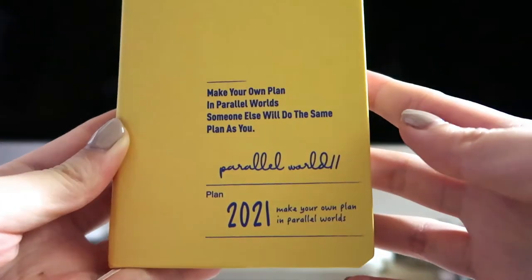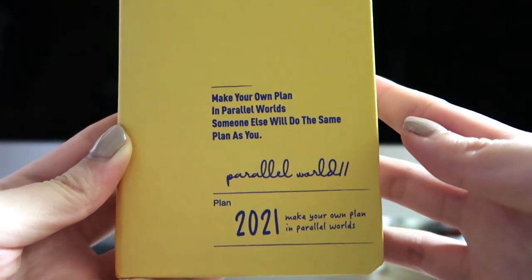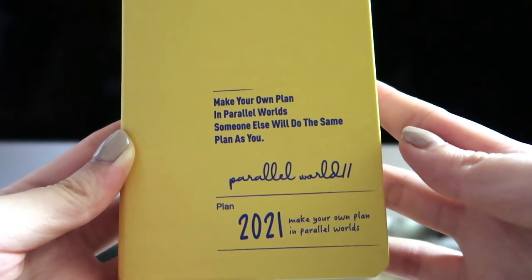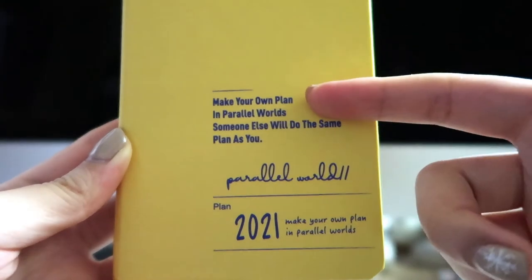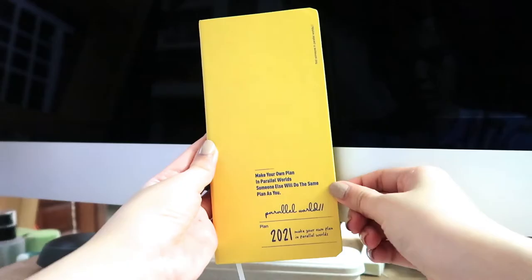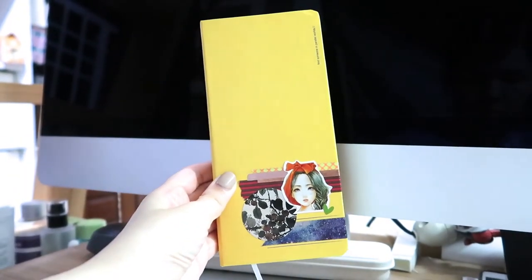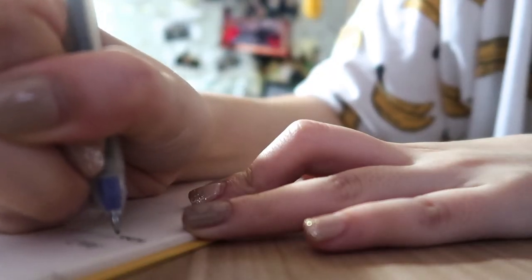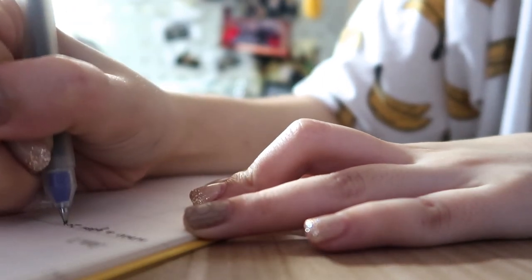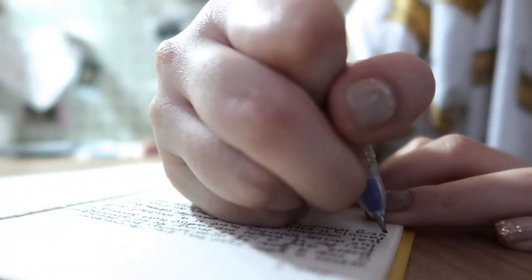I didn't read what was printed on the cover page and it just doesn't make sense — I don't understand it. It says: 'Make your own plan in parallel worlds. Someone will do the same plan as you.' So I'm just going to cover it up with washi tape and stickers. The first thing I'm going to do in this planner is write down my reflections on how 2020 has been and also what I can do better in 2021.